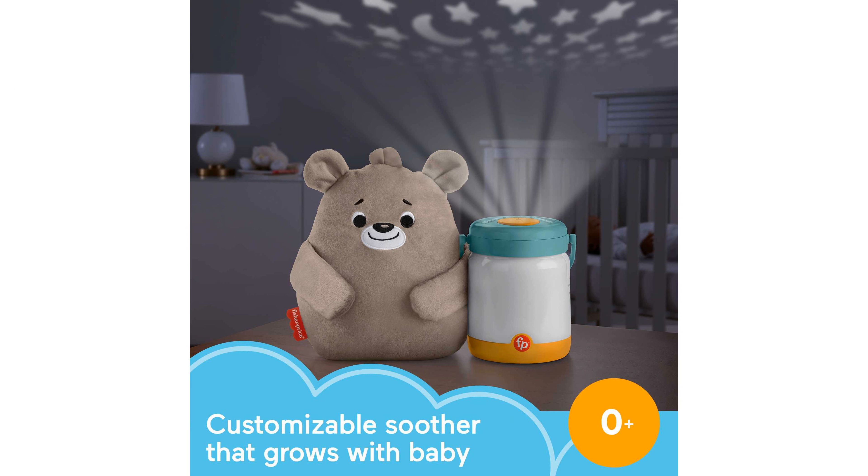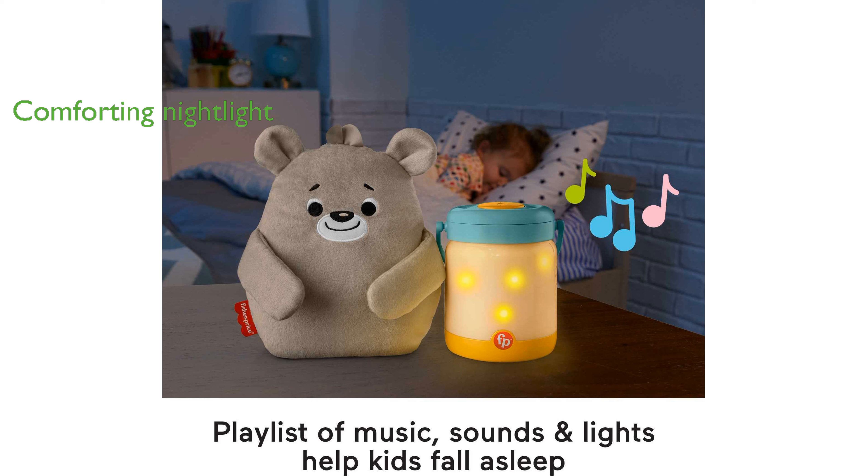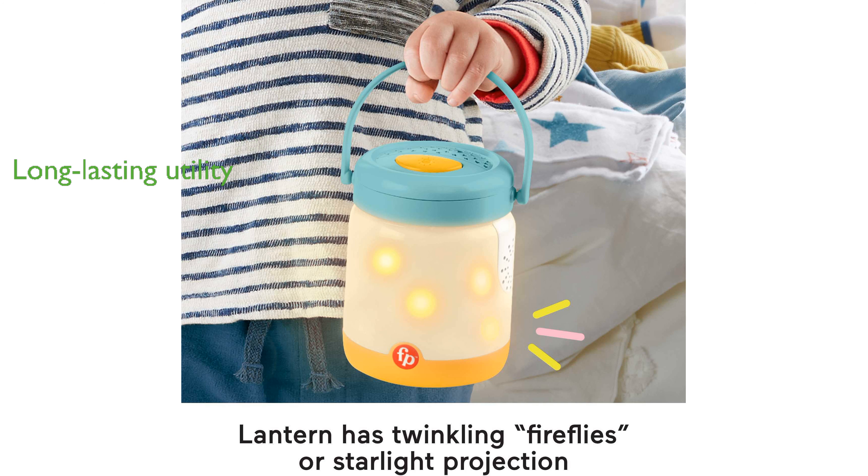The device includes twinkling lights and light projection options that become a comforting nightlight for toddlers. For added convenience, the cuddly plush bear detaches from the lantern, making it perfect for take-along snuggles. This product is designed for use from newborn baby and beyond, offering long-lasting utility.